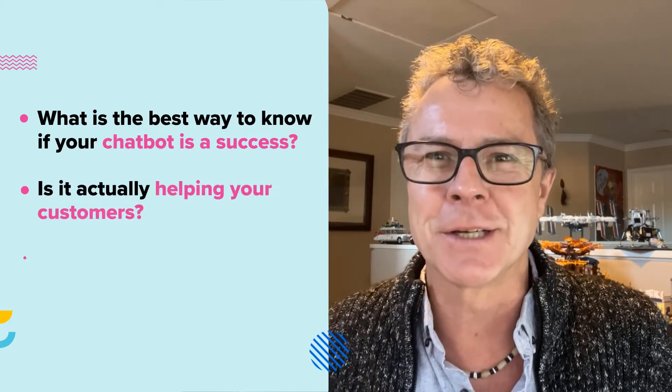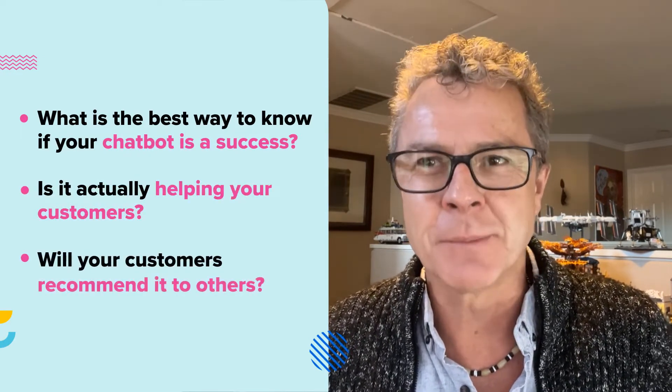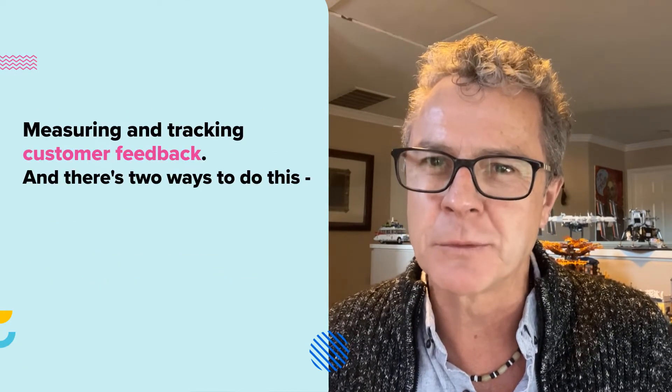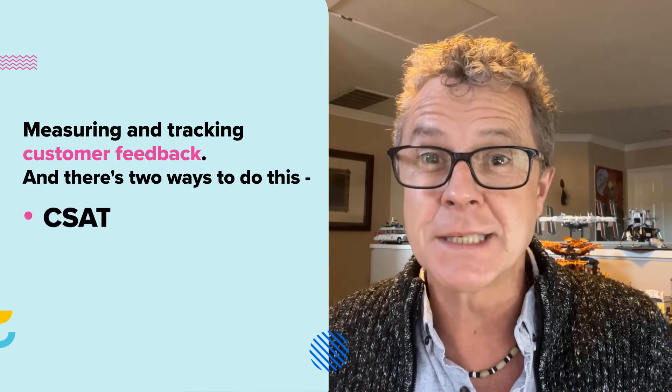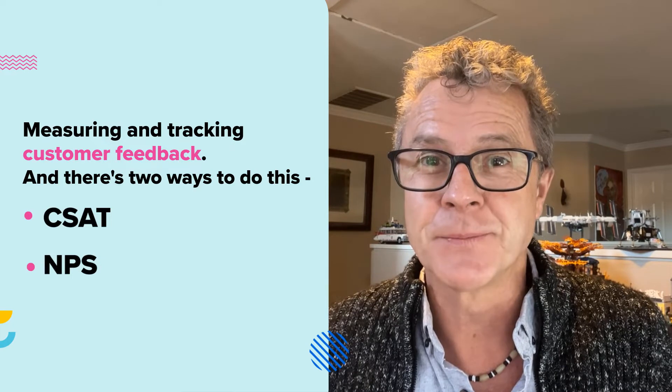Is it actually helping your customers? Would your customers recommend it to others? You can find the answer to these questions by measuring and tracking customer feedback, and there are two ways to do this: by measuring CSAT or NPS.